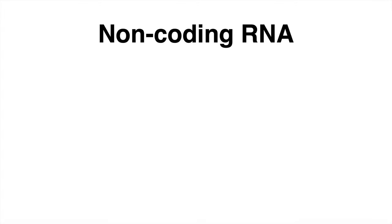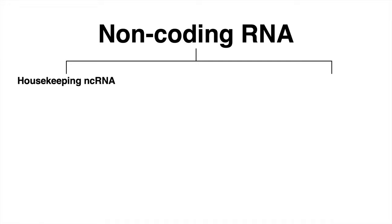Here is an overview of the types of non-coding RNA and their functions. I decided to distinguish between housekeeping and regulatory functions. However, make sure that sometimes one does not exclude the other.